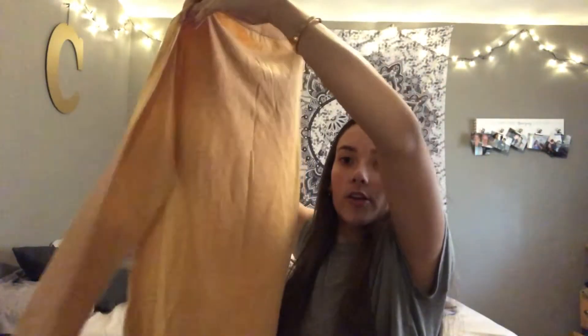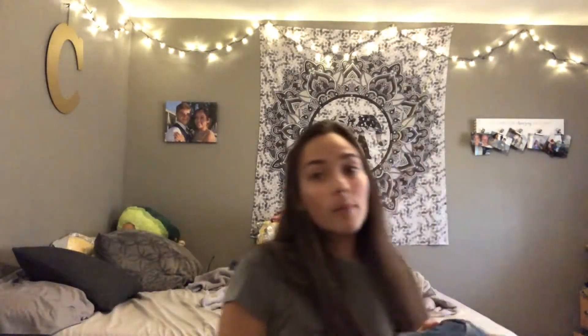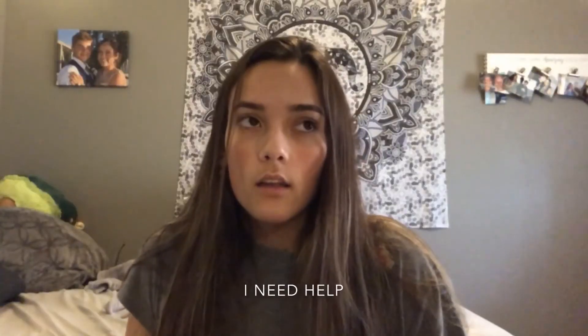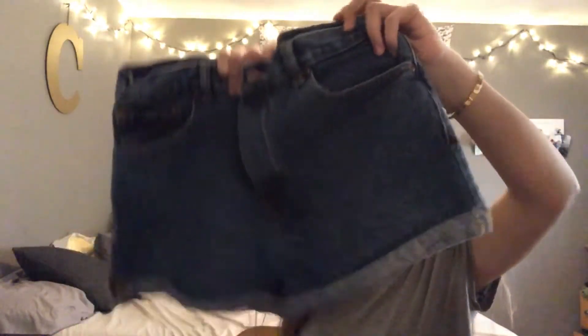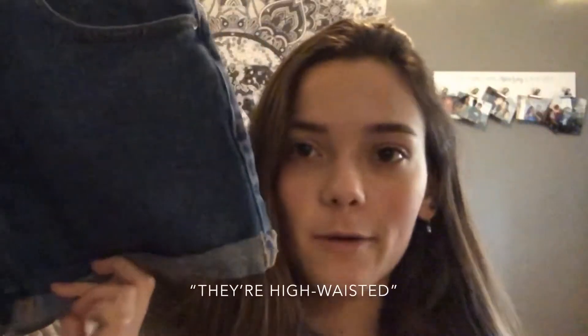Next I got Calvin Klein shorts but they're actually big on me, so I might sell them or give them away. They have a ripped style to them — they're Calvin Klein so I figured might as well. I also got another pair of jean shorts from Forever 21, and they're really cute because they're high-waisted and kind of look like a skirt.